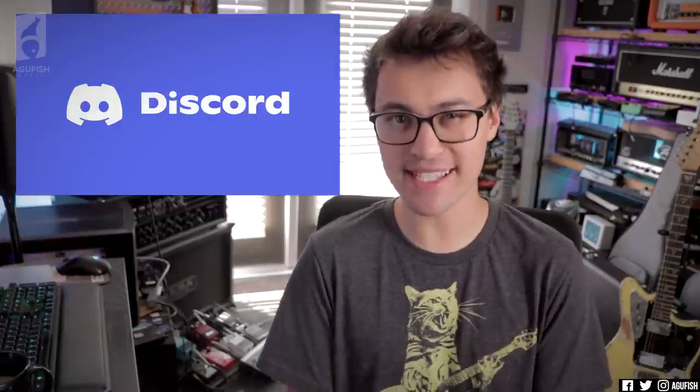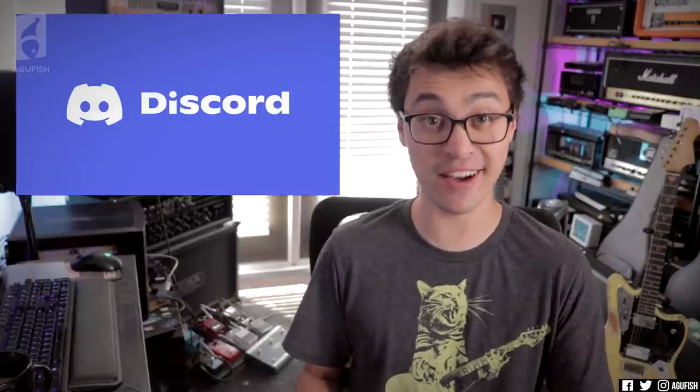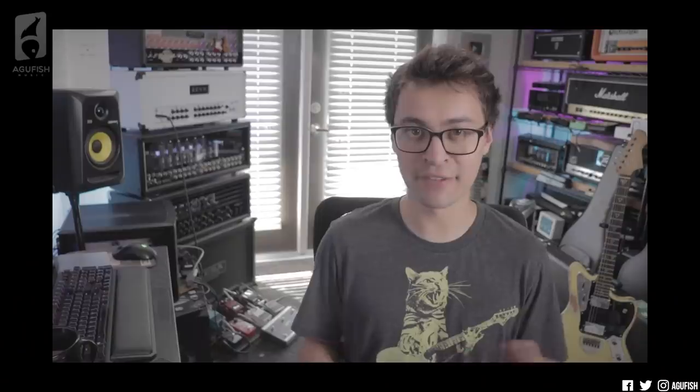Hey guys, it's Hunter. Welcome back to this week's episode of Ask a Fish. Hope you guys are all doing well, and if everything's gone according to plan, we're hanging out on a Sunday. And if not, I've failed with the weekly schedule a weekend.